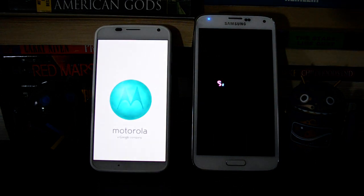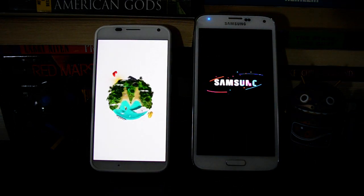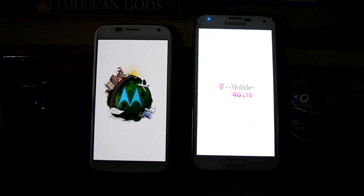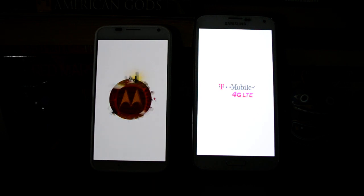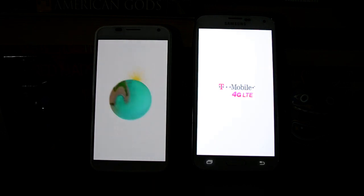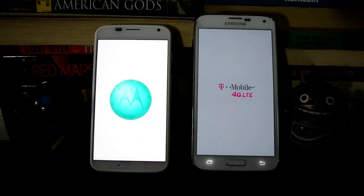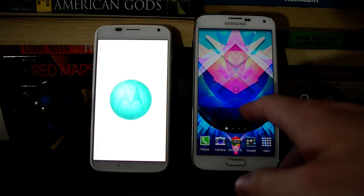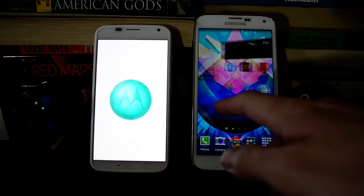Both these devices are stock. They're running pretty similar complements of apps and widgets, and both of them have the lock screens disabled, so they'll go right to the home screen. We'll see how fast they are at this. Obviously you won't be restarting your phone every day, but this is somewhat descriptive of the kind of performance you can expect. So there we go — the Galaxy S5 is already there, and it's pretty usable right away.